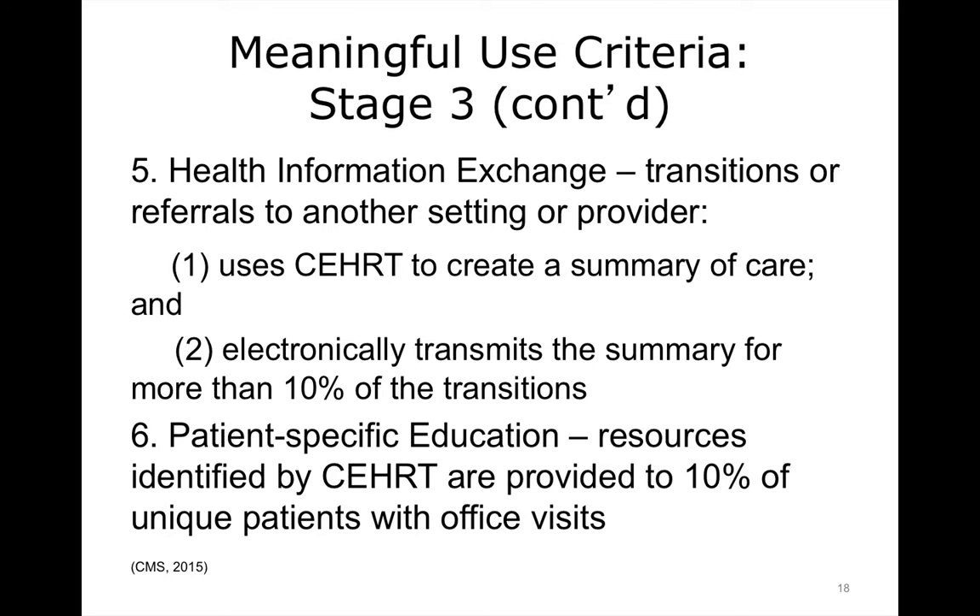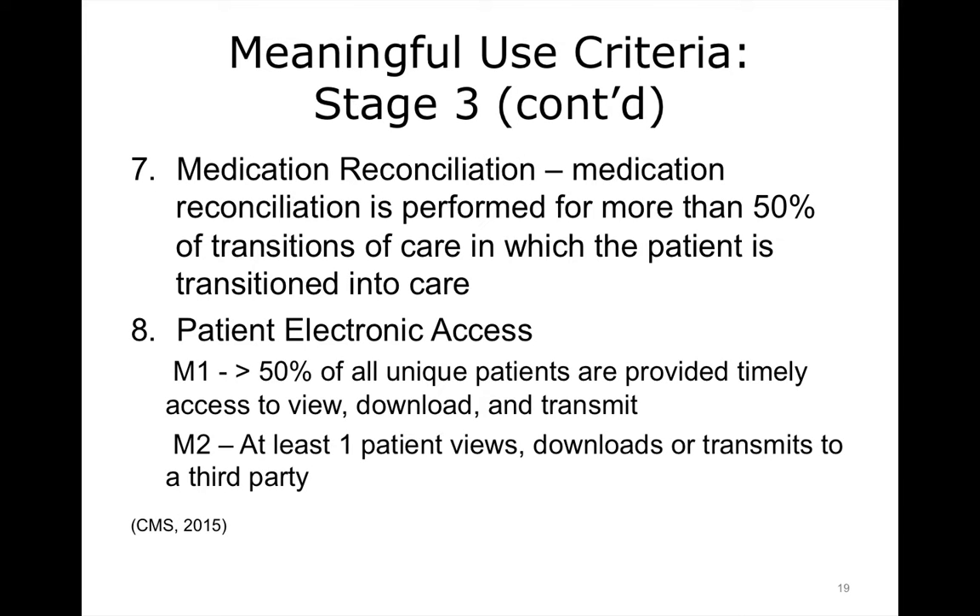With patient-specific education, the knowledge base within the certified electronic health record technology should provide information to 10% of unique patients who have office visits. Medication reconciliation needs to be performed for more than 50% of transitions in care. For patient electronic access, greater than 50% of all unique patients must be provided timely access to view, download, and transmit their data. At least one patient needs to view, download, or transmit their data to a third party.